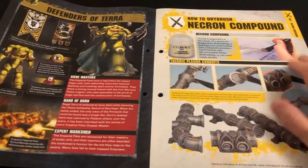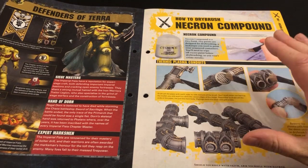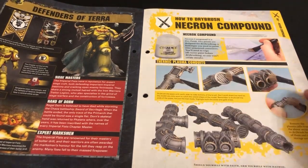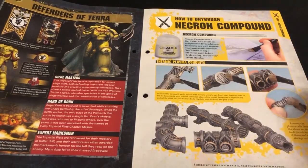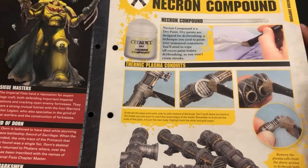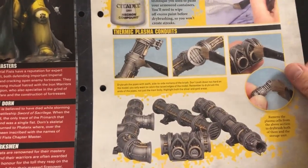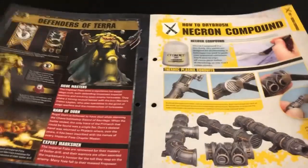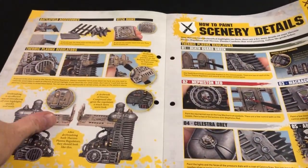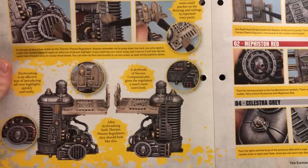That's the end of that and we're into using our Necron Compound. Rather than having a new painting guide for a new product, they've gone back to things we've previously painted and shown how to do dry brushing. That's quite useful — it talks about putting paint on the brush and then taking most of it back off, flicking it over the details. Dry brushing is a very useful technique and I use it loads.